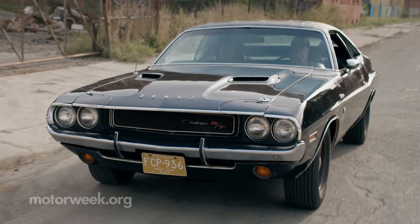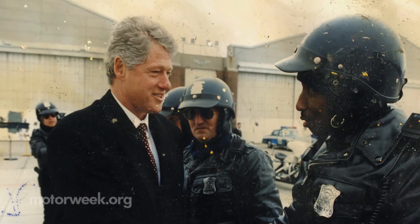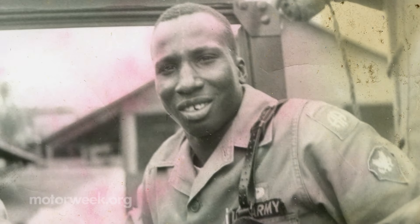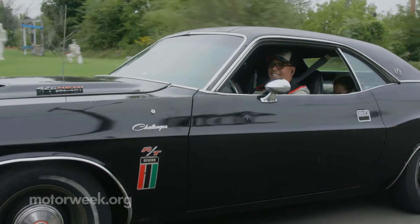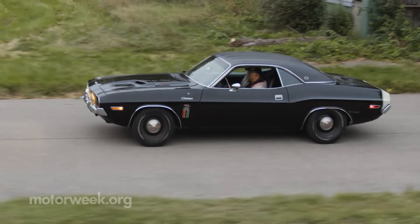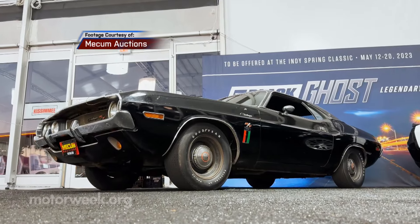And just to put a bow on this ghost tale, that original Black Ghost was indeed piloted by a police officer and army vet, Godfrey Qualls. And it turns out the car has remained in the Qualls family all these years, though that is about to change as it is being put up for auction this spring.